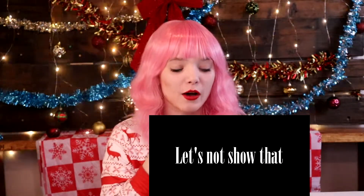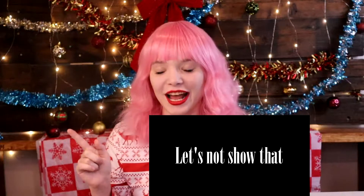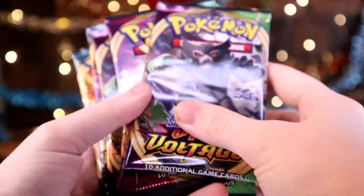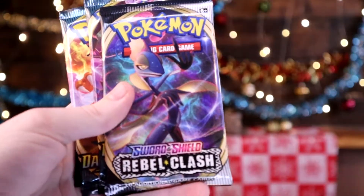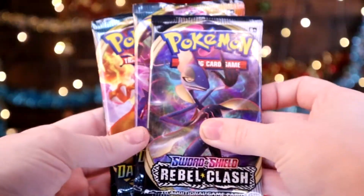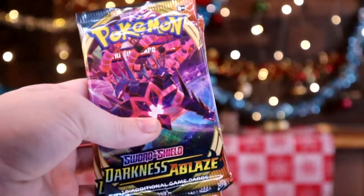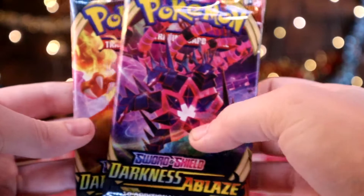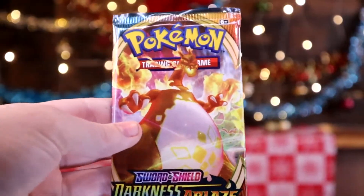Without further ado, we're just going to open this up. I can't really show you the packaging because my address is on both sides. I did open this up but I have not swapped out any of the card packs — these are all original to what came in here, you'll just have to take my word for that. So we have 4 Vivid Voltage packs, 2 Rebel Clash Sword and Shield packs, and 2 Darkness Ablaze Sword and Shield packs.